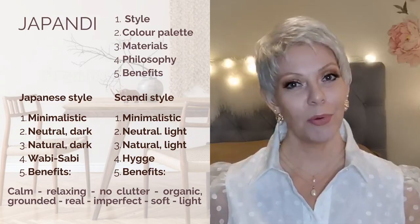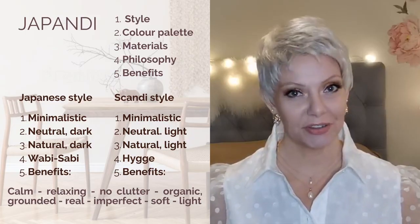Even if wood is the most used material within Japandi, we also have lots of other natural materials like seagrass, rattan, caning, stone, concrete, glass, and metal. In our soft furnishings we have cotton, linen, jute, wool, and other natural materials. In Japandi you want to stay away from anything plastic — avoid acrylic, plexiglass, any loud man-made materials. Keep it natural.